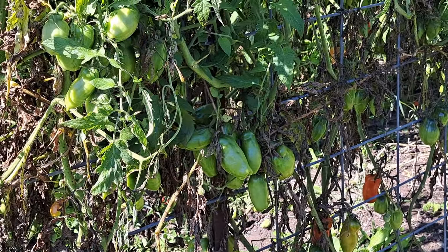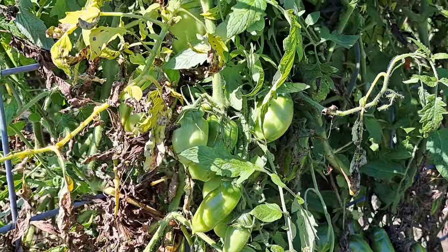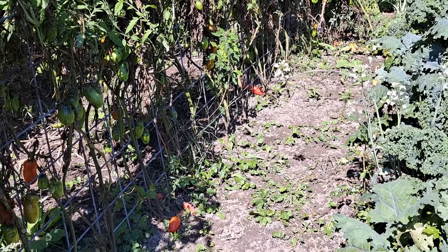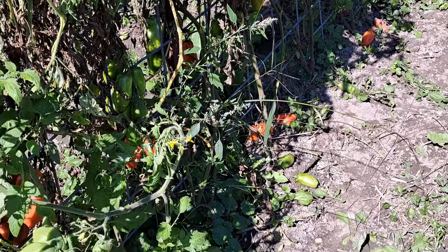You can see behind me all that greenery — that's all my San Marzano tomatoes and they are covered in green tomatoes still. I really hope we have time for them to ripen so that I can make some of my salsas and sauces. But coming out here and checking on these now, a lot are ending up on the ground, so I think we better get out here with a bucket and at least harvest what we can.